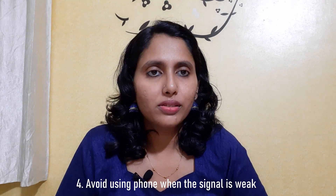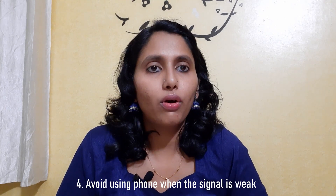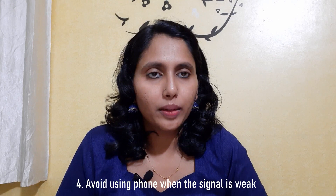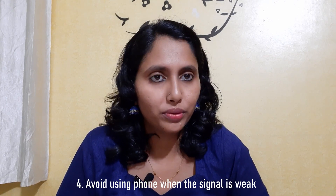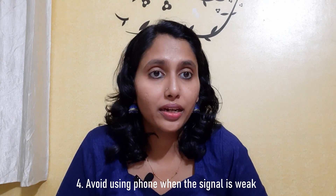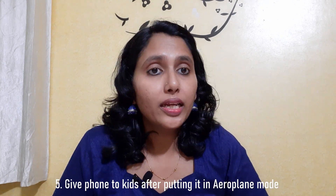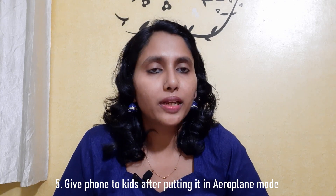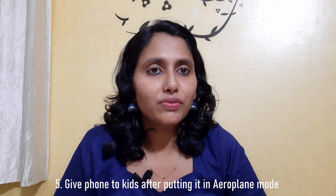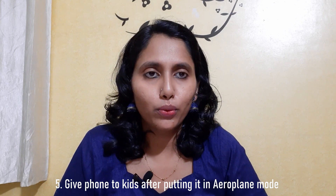Avoid taking or making calls when the signal is very weak. When the signal is weak, the amount of radiation that has to be produced is much more, so the effect of radiation also would be more. While giving your mobile phone to children to play, always put it in airplane mode first. Signals from the phone are negligible when it is in airplane mode.